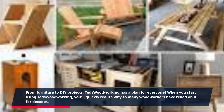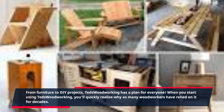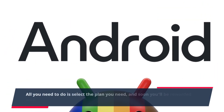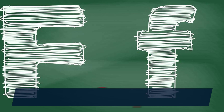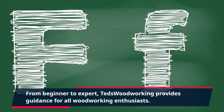When you start using Ted's Woodworking, you'll quickly realize why so many woodworkers have relied on it for decades. All you need to do is select the plan you need, and soon you'll be rewarded with perfectly crafted projects like furniture and home accessories. From beginner to expert, Ted's Woodworking provides guidance for all woodworking enthusiasts.